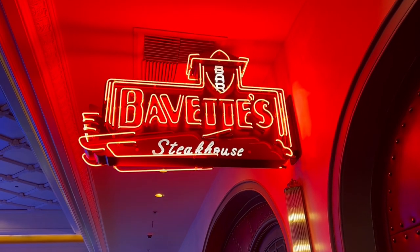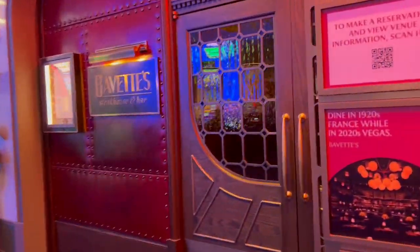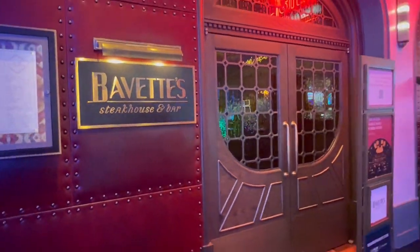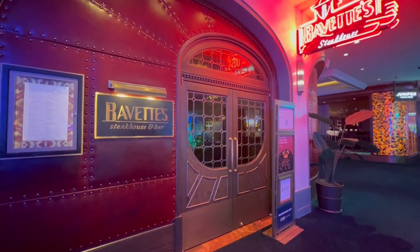Thanks for tuning in to another video brought to you by Seeking Paradise Together. We're taking you with us for a steak dinner at Bivét's located inside Park MGM. We hope you enjoy the video and subscribe to the channel. Thanks for watching.